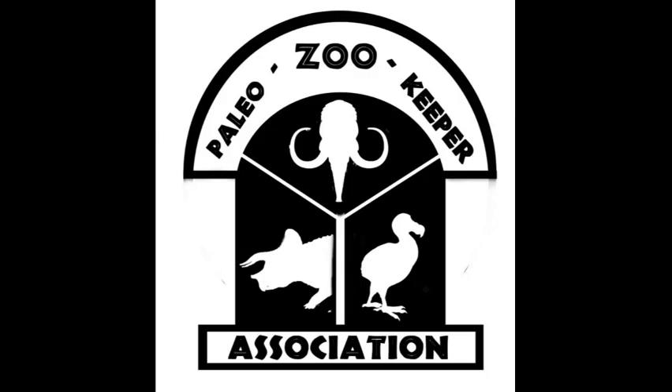Welcome to the channel for the future caretakers of resurrected species — welcome to the Paleo Zoo Keepers Association. My name is Austin. I have a question for you: what would the real pros and cons be of resurrecting an extinct species?